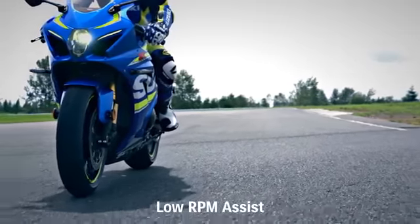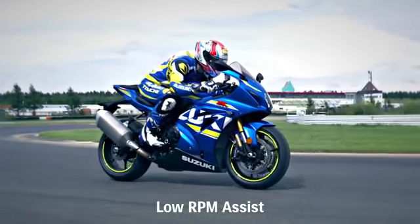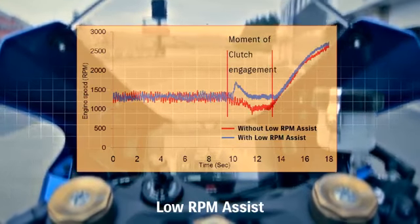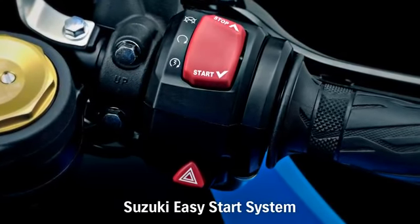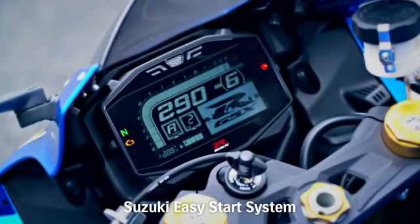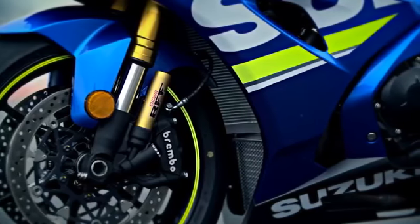The Suzuki GSX-R1000's low RPM assist system monitors and adjusts engine RPM when starting from a stop or when riding slowly. The GSX-R1000 features a new Suzuki Easy Start system. The dual processor ECM runs the one-touch Suzuki Easy Start system, which keeps the starter motor turning until the engine fires.